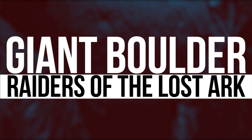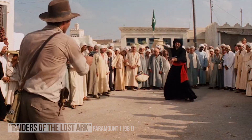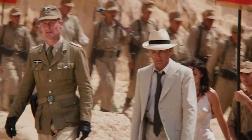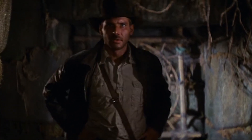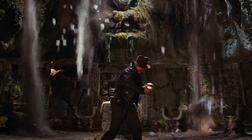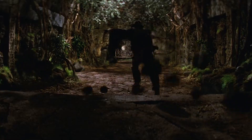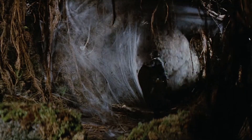In Raiders of the Lost Ark, Indiana Jones finds himself in a tomb in Peru to retrieve a golden idol. Things naturally go downhill and various traps spring into action. The biggest trap in the place was a giant round boulder, perfect for rolling over potential thieves. Of course, that's not a real giant boulder, so the sound on set wouldn't come close to what it should sound like.